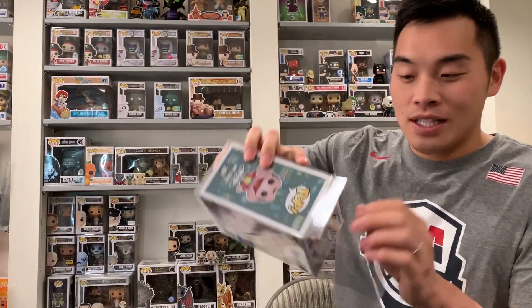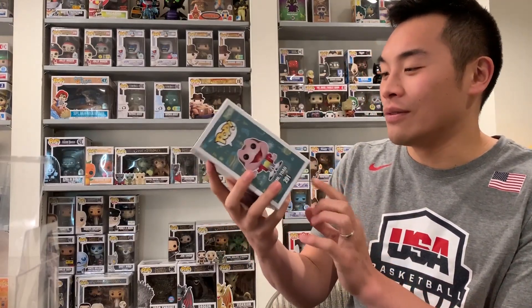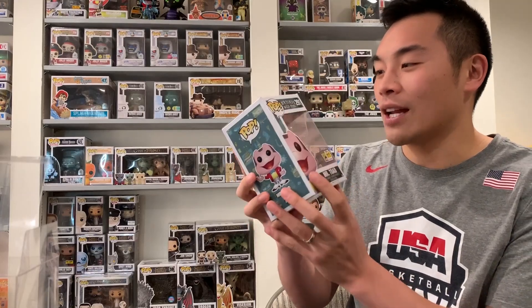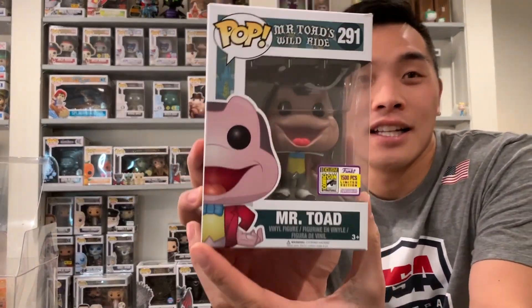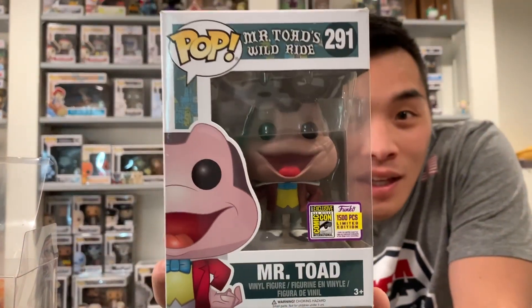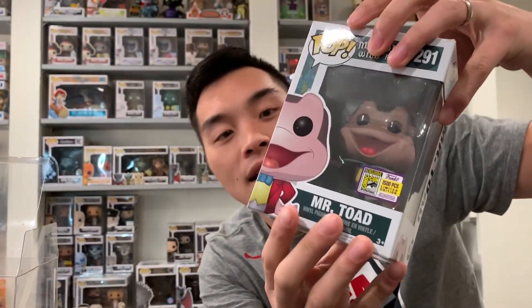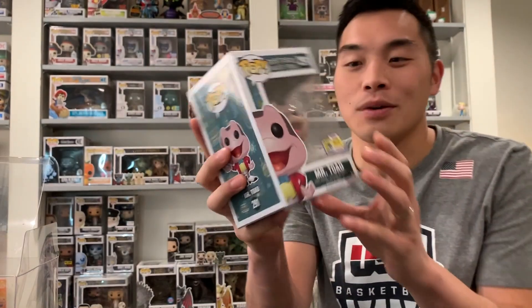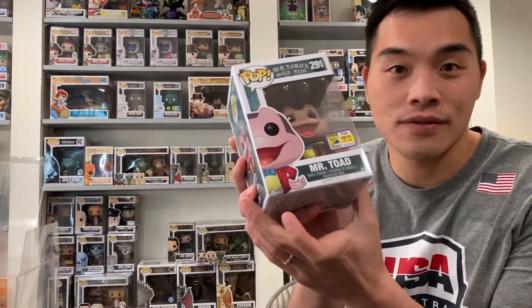I remember as a really small kid I got really scared because actually at the end of the ride — spoiler alert — you end up in hell and Satan is there stabbing Mr. Toad. I actually never seen the movie, if it is a movie, but I just remember riding that as a kid. As you can see there's a little bit of a tear on the top, but other than that the box is in pretty good condition. So I'm pretty happy with picking him up finally.